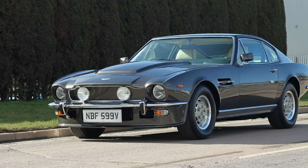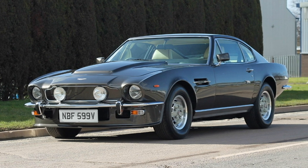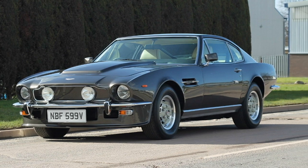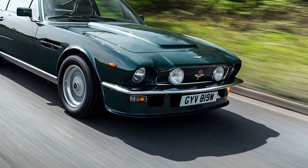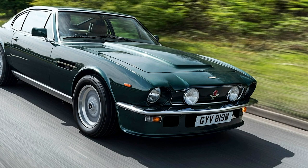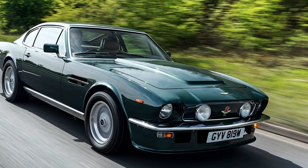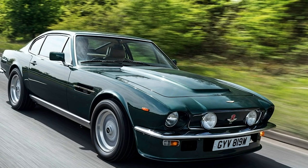Aston Martin Vantage. Debuting in the early 70s, the Aston Martin Vantage is an incredibly stylish luxury car, with a V8 engine that let it cross over into muscle car territory. Although it was only driven in one James Bond film, as opposed to Bond's signature vehicle, the DB5, it is still very sought after by collectors today and is one of the most expensive entries on this list.